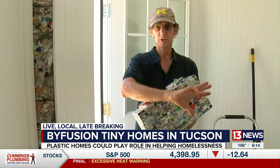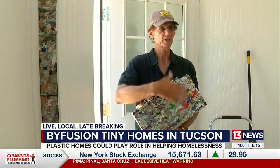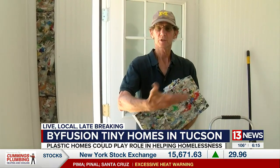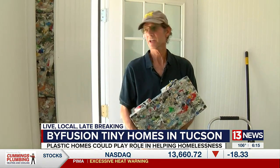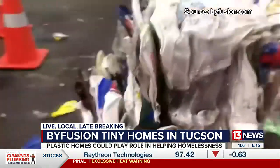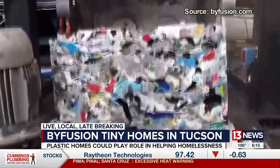If you stand next to a cinder block wall during the summer, you'll feel the heat radiating off of it. These plastic blocks absorb the heat, and that's the reason they're so good at keeping you cool when it's hot outside. By Fusion is looking to set up shop in Tucson to manufacture the blocks, which will also be sold at retail stores.